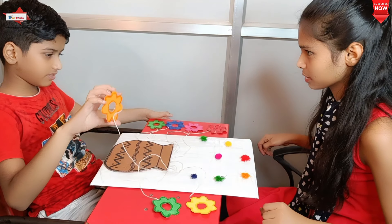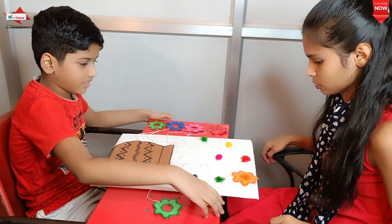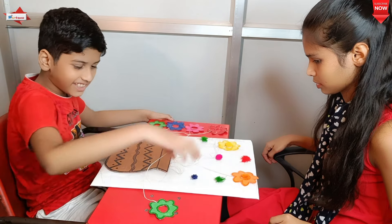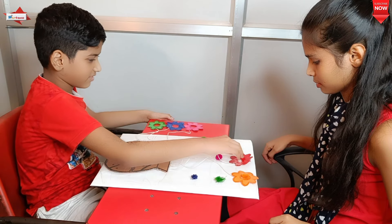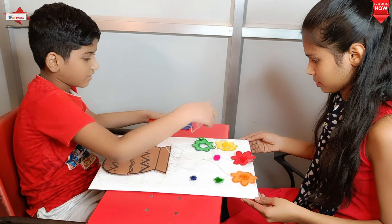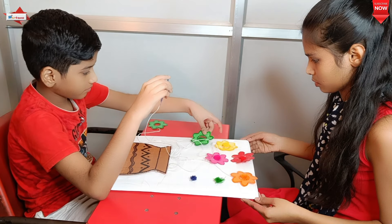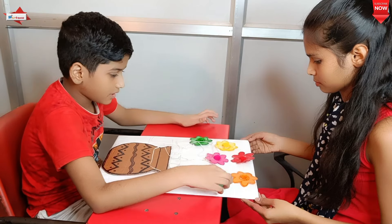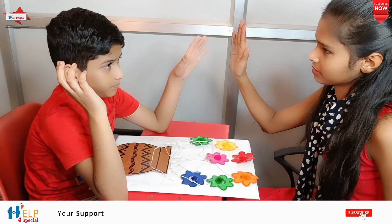Our first activity is flower pot and pom-poms. It improves color concept, eye-hand coordination, fine motor skills, attention span, and keen observation. Identifying colors, exploring and comparing colors, and learning color names are all important concepts for preschoolers. One fun and effective way to learn about color is by using color mixing activities — it improves cognitive development also. Do try this with your students.